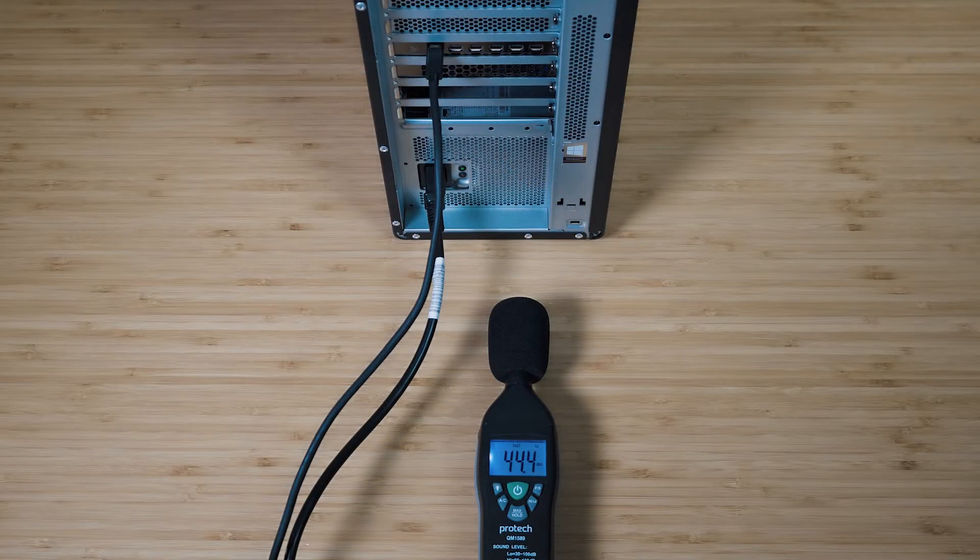Now have a look at the fan noise of this. AMD did say this card runs quieter, and what I tested showed that. Anywhere between idling and doing up to about 50% load, the actual fan noise was only measured at 44 decibels.